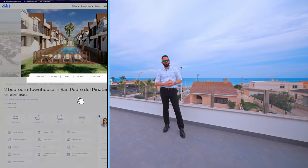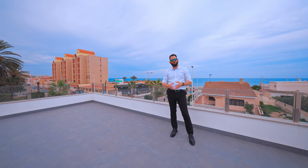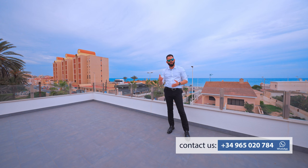If you need more detailed information — like building specifications, pictures, and floor plans — you can go to the link in the description of this video and to our webpage WTGSpain.com. Or if you need more detailed consultation, just give us a call.